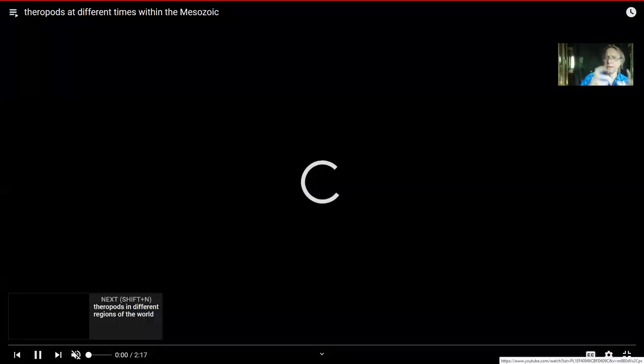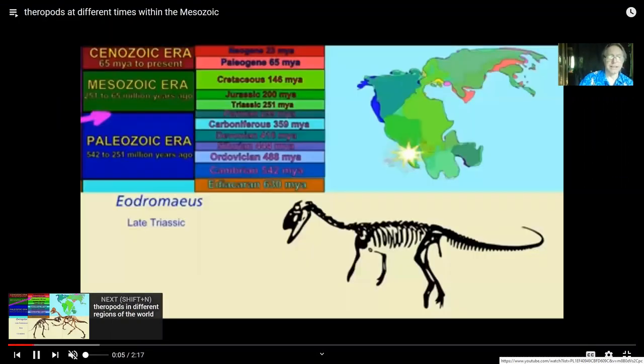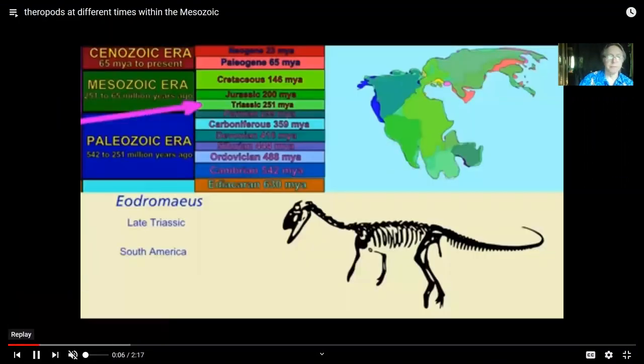But just before talking about the groups individually, a few words about theropods in general. First, they didn't all live together at the same time, nor in the same part of the world.